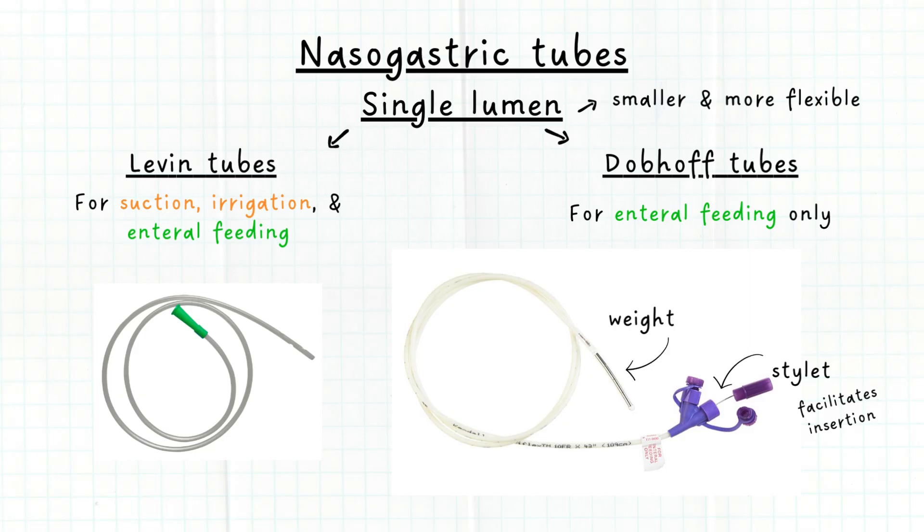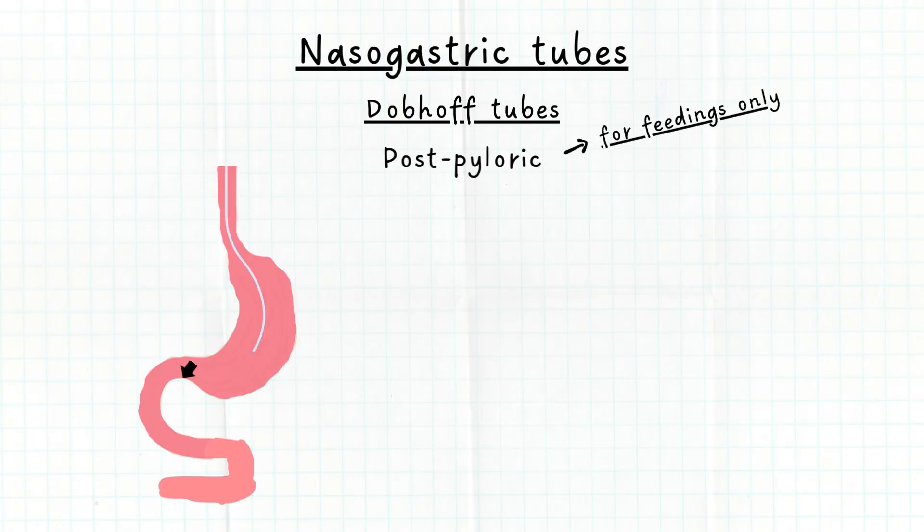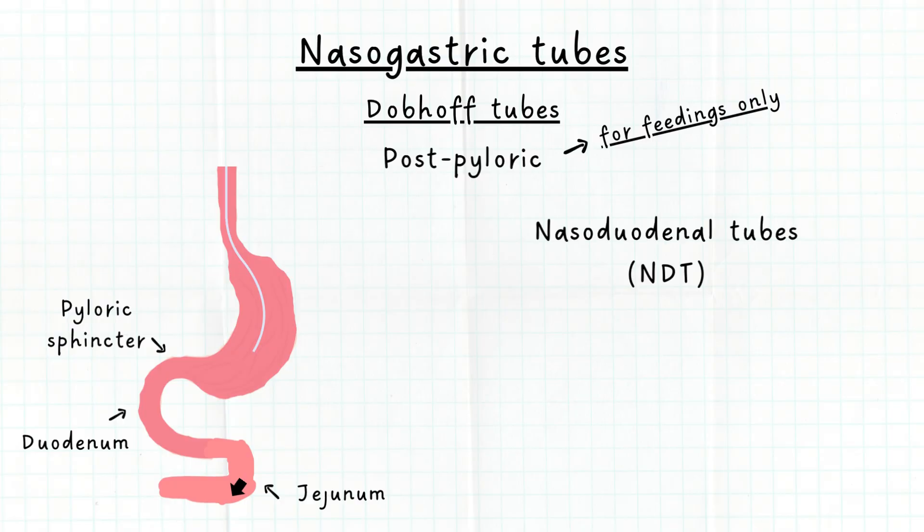Dobhoff tubes also have a weighted tip at the end of the tube for post-pyloric insertion. Post-pyloric means the tubes are advanced beyond the pyloric sphincter into the duodenum or jejunum. You may have heard them referred to as nasoduodenal tubes, or ND tubes, and nasojejunal tubes, or NJ tubes.